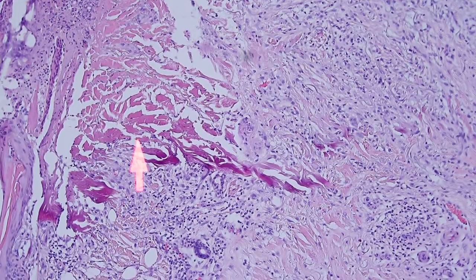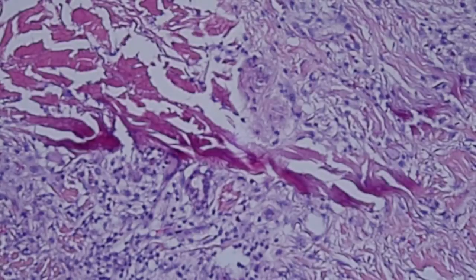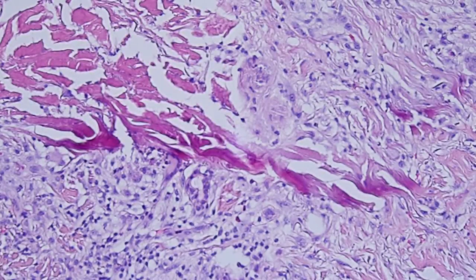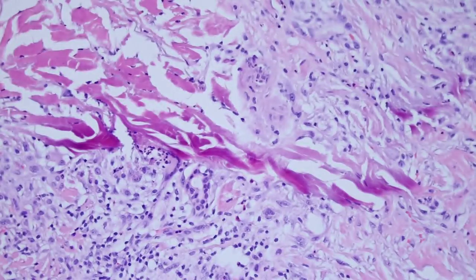There are two things that you should look for. First, you can see these bright kind of purpley pink or magenta colored collagen bundles. These collagen bundles have been damaged. What they've been damaged by is aluminum chloride, which is a chemical hemostatic agent. So this is basically chemical cautery.